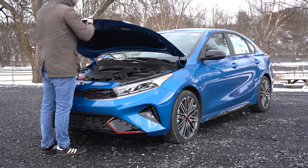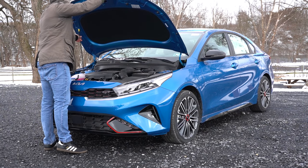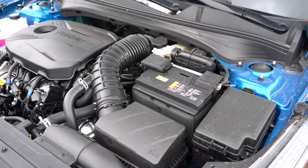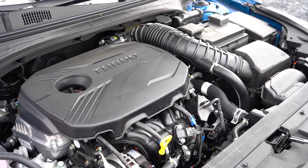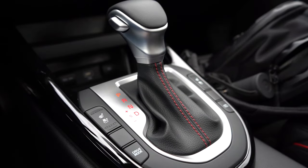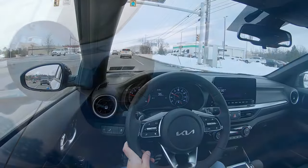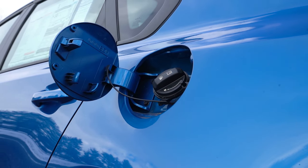There are two different powerplants available for the Forte. The first belongs to all the non-GT trim levels — a 2.0-liter naturally aspirated inline four-cylinder putting out 147 horsepower at 6,200 RPM and 132 pound-feet of torque at 4,500 RPM. Power goes to the front wheels through an intelligent variable transmission. Zero to 60 is approximately 8.1 seconds, with MPG of 30 city and 41 highway on regular unleaded fuel.